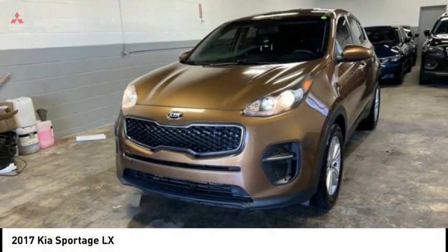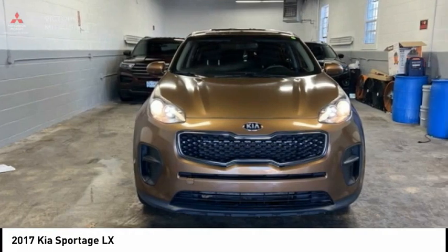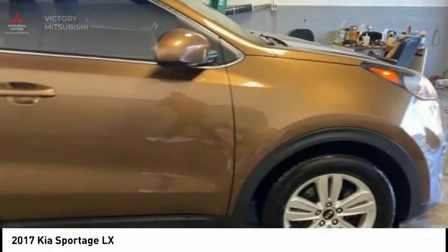Here's the 2017 Sportage. With its sleek and stylish exterior and its roomy, feature-laden interior, the Sportage both looks good and performs well on the road.